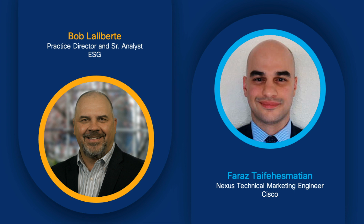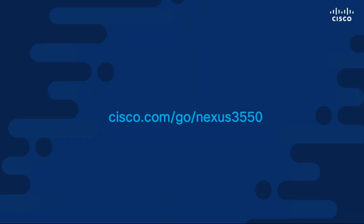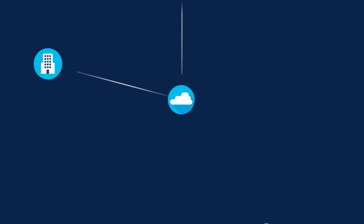This has been great — really appreciate all your insights. If someone is interested in learning more about the Nexus 3550 family, they can go to cisco.com/go/nexus3550, where they'll find many useful links. You can also always reach out directly. Thank you very much for your insights, and thank you to everyone for joining us today.